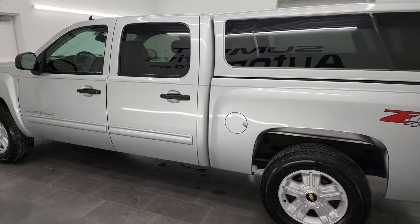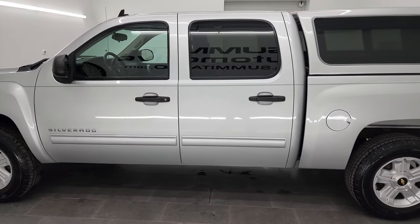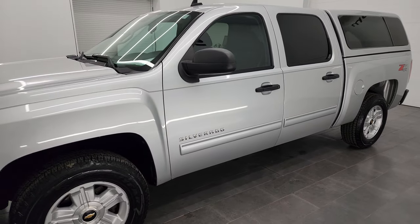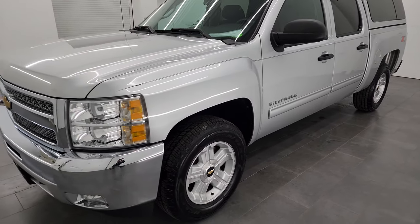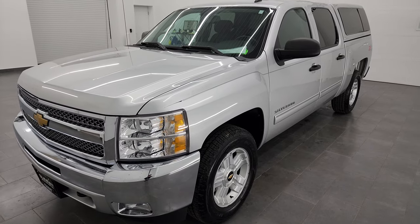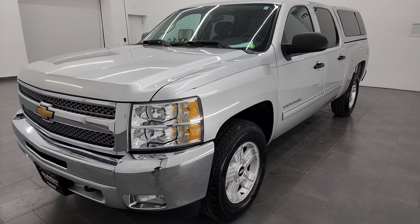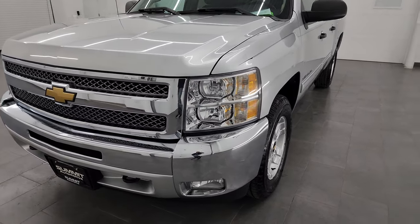This 2012 Chevy Silverado 1500 has the 5.3 liter V8 gas engine. This vehicle has been fully safety inspected by our service shop for the state of Wisconsin inspection process. It has a fresh oil and filter change, all the fluids have been checked and topped off, and this truck is 100% ready to go.